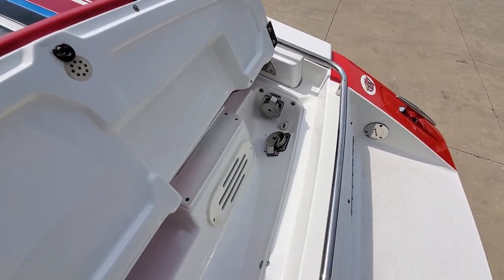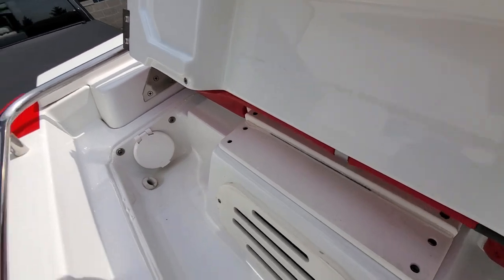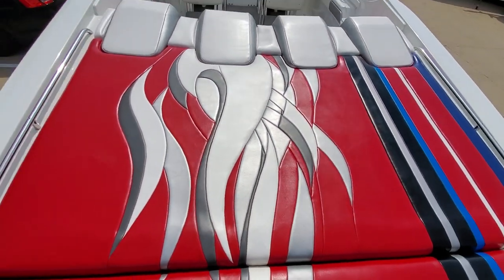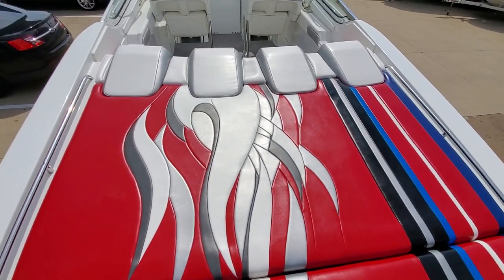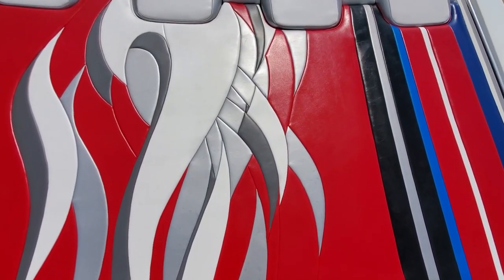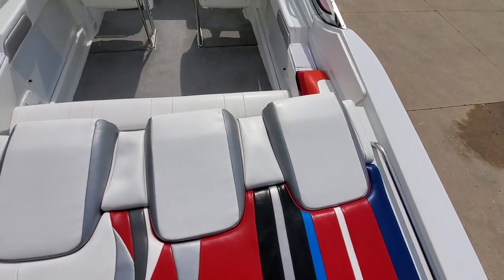Flipping up this compartment here — got your shore power inlets. You also have a transom wash down shower in there. Moving on up to the inside now, we can see more of the sun pad detail. Headrests are clean, very nice.